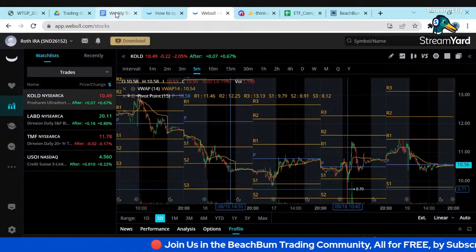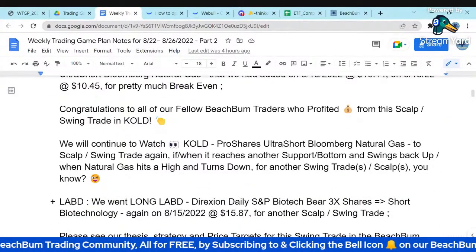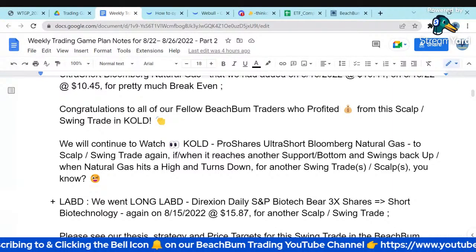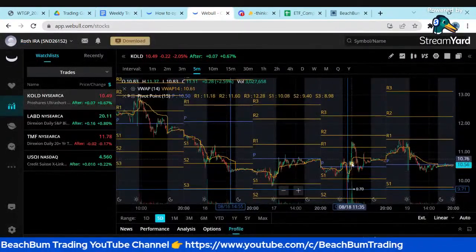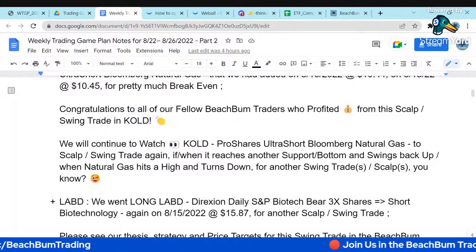We're going to be watching COLD very closely. There are plenty of opportunities making money in swinging natural gas — it is very volatile, so I'd recommend using judicious stops so you don't get hurt in this kind of volatile action. We're going to keep watching COLD, and hopefully some fellow Beach Bum Traders made nice profits on these scalp swing trades.